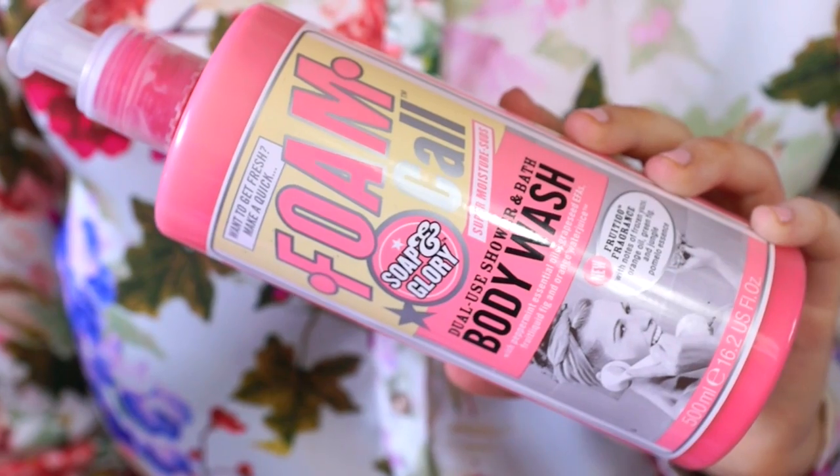My brother actually said to my mum that he really likes this one because it smells like ice cream, so I went and bought him one. I only ever hear people talk about Sugar Crush, which I've got, but I hate it - it's way too limey and lemony. I also got one called Foam Call which smells like fruity mint - it's got peppermint, grapeseed, fig and orange water. It's a strange smell because it does smell minty but also fruity, and I got it to rotate with my favourite one.